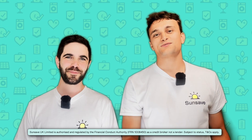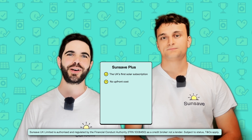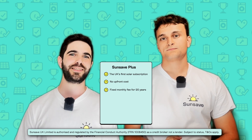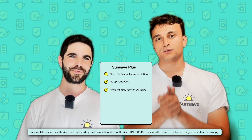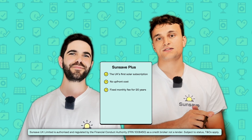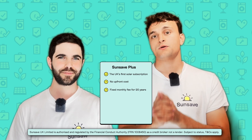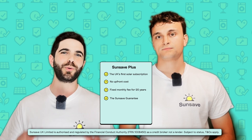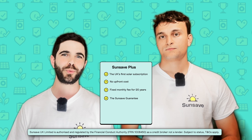SunSave Plus is the UK's first solar subscription, and it is designed to unlock solar for millions of households in the UK. With SunSave Plus, you can switch to solar with no upfront costs. All you have to do is pay a fixed monthly fee for 20 years, and it does stay absolutely fixed — no sneaky price rises — so you are fully protected against inflation from energy bills. You will immediately start saving on your energy bills, and you will also earn income for exporting excess electricity to the grid.